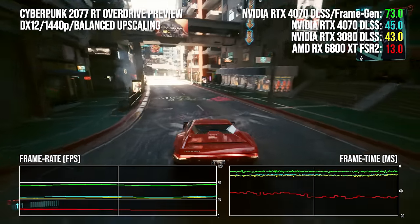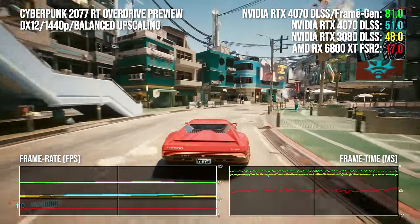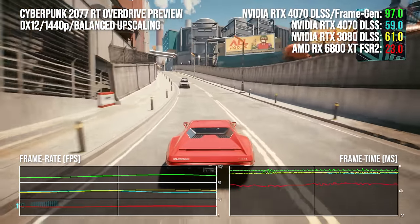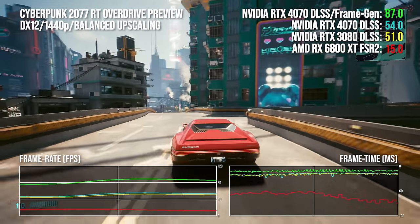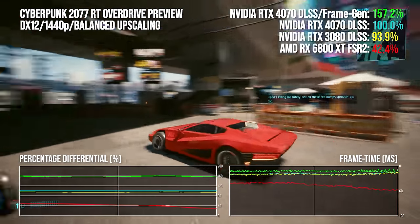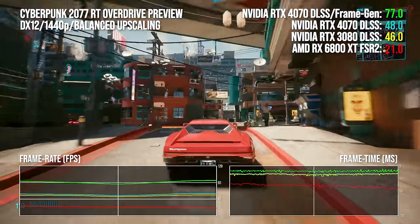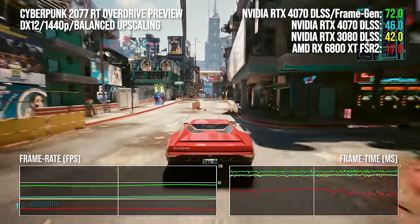I tested two scenes: our own driving run through Night City along with the official benchmark. Against the RTX 4070 we have itself running without frame generation, the RTX 3080, and the closest price-equivalent AMD card, the RX 6800 XT. In the city streaming test the 4070 manages a 52.9 fps average without frame generation — a three percentage point lead over the RTX 3080, so they're very similar. Frame gen adds 61% to throughput, taking us to an 85.4 fps average. The RX 6800 XT only manages 18.6 fps, meaning the 4070 has a 2.85× multiplier without frame gen, rising to 4.6× with it.